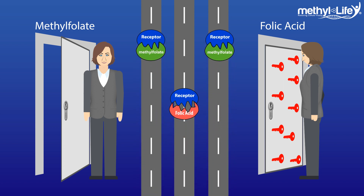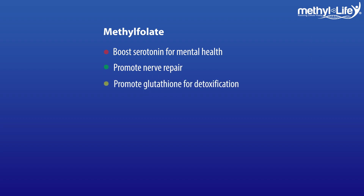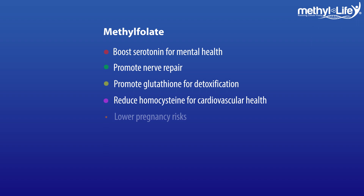When you have these malformed folate enzymes, they may block up a folate receptor and render it useless. Instead of allowing it to use the methylfolate — which would boost serotonin for mental health, promote nerve repair, and glutathione for detoxification, as well as reduce homocysteine for cardiovascular health and lower the risk of pregnancy complications — in some cases, research has linked these malformed enzymes, or unmetabolized folic acid, to cancer.